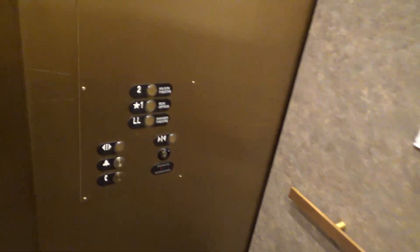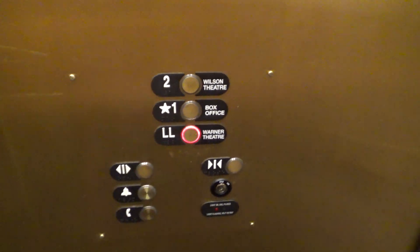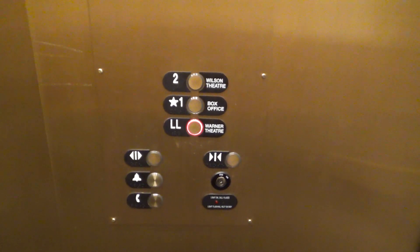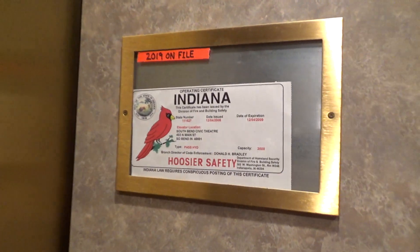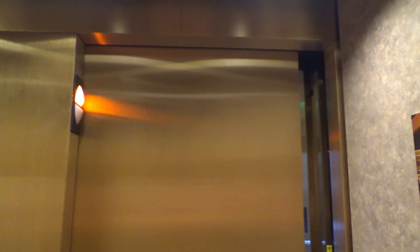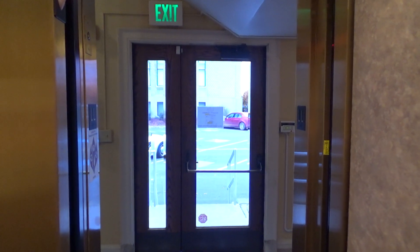Let's go back down to LL. Here's your fixtures. I didn't even know the Civic Theater even had an elevator until recently, because like I said, this elevator was added in later. So we got a shot of it opening up over here — there's the parking lot. It's just an entrance to the parking lot.